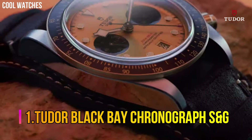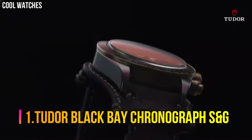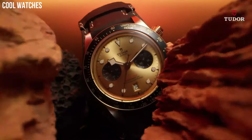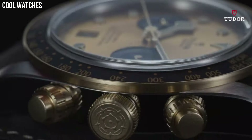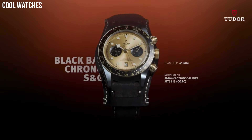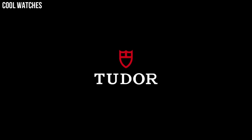Number 1. Tudor Black Bay Chronograph S&G. Case material: steel case with polished and satin finish. Case size: 28 mm. Bezel: notched bezel in 316L steel, alternating cut grooves in polished finish. Dial: silver, sunray finish. Crystal: sapphire crystal.